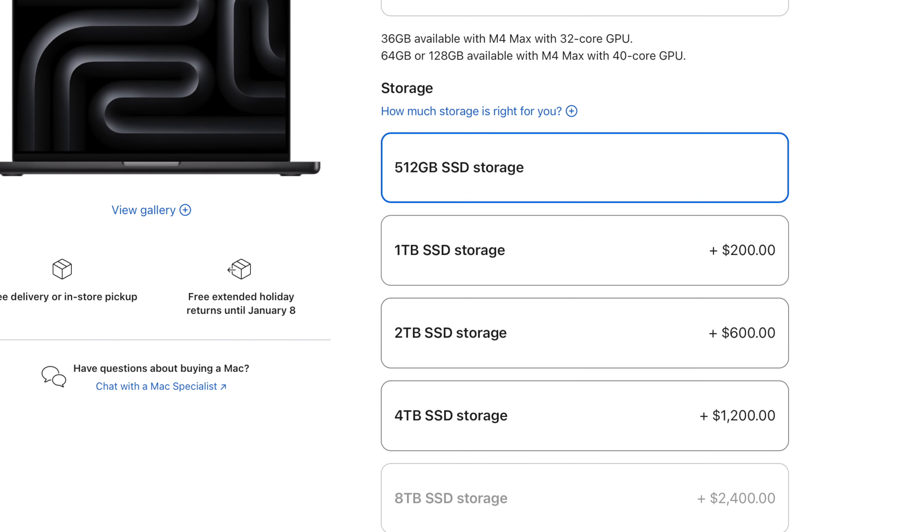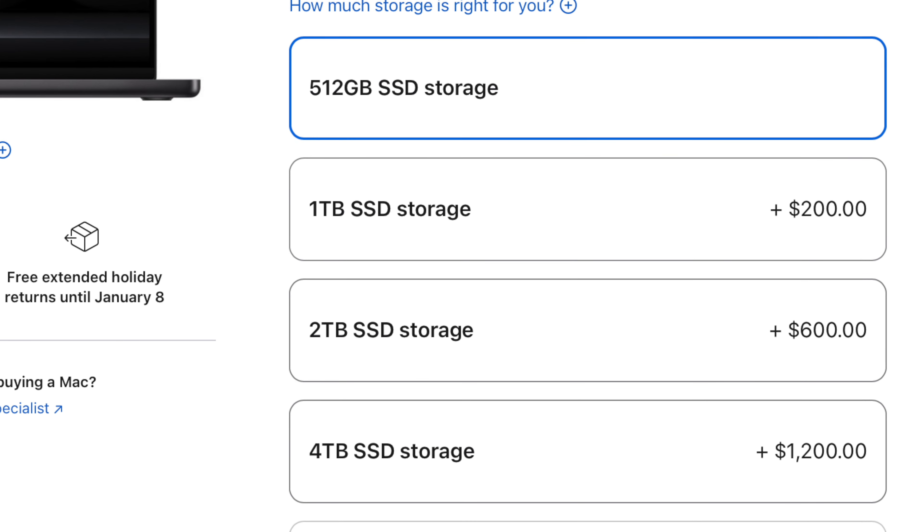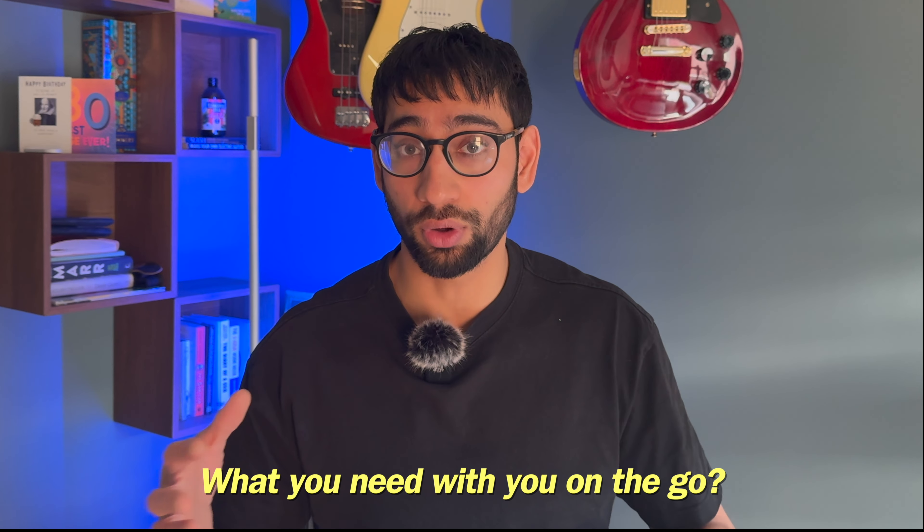For storage, I would just go for the minimum amount you can get away with. Apple is still charging $200 to upgrade from 512GB to 1TB, and you're much better off buying an external SSD. The key thing to consider is how many plugins, software instruments, and samples you'd like to have with you on the go. If you want all of that with you all the time, make sure you have sufficient on-device storage, then use an external SSD to archive older sessions you're not currently working on.